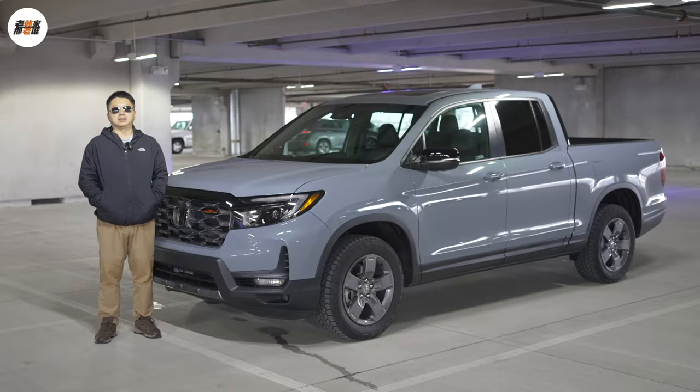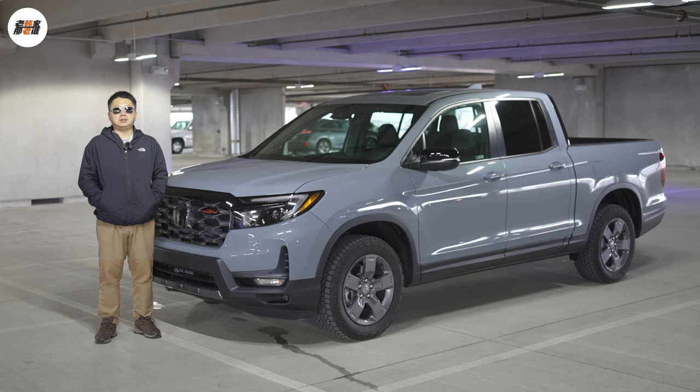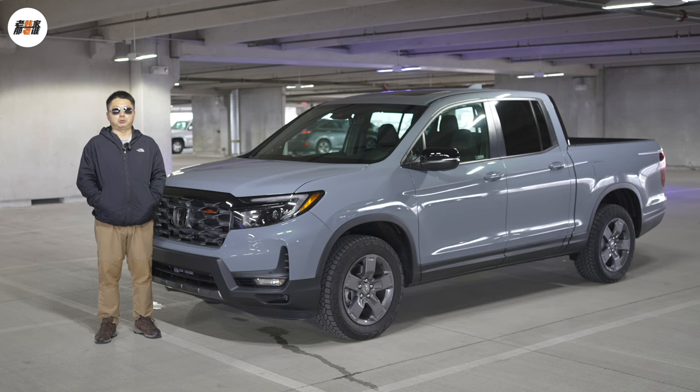The current Ridgeline model is its second generation product, launched in the 2017 model year. It is built on the same platform as the previous generation Honda Pilot, making it a derivative of that platform. Trail Sport is an off-road version currently offered by Honda on mid-size vehicles, with Trail Sport trims on the Pilot and Passport. In the 2024 model year, Honda also launched a Trail Sport trim of the Ridgeline.